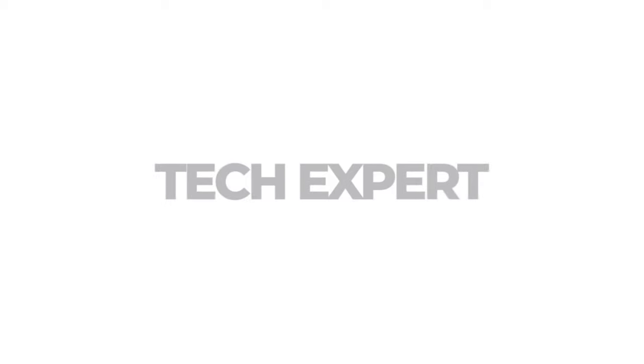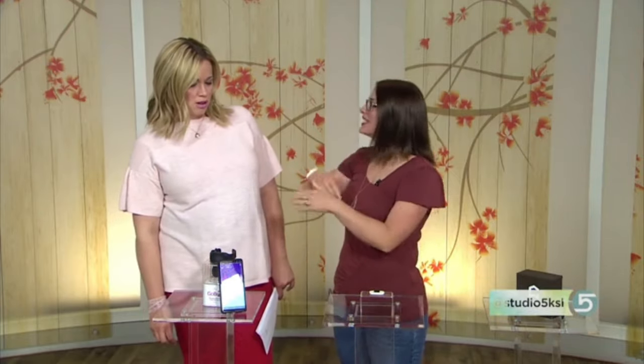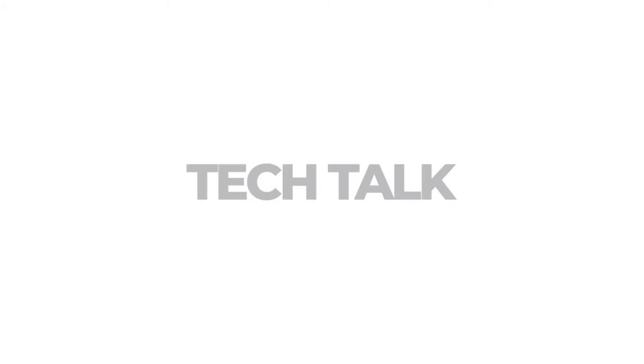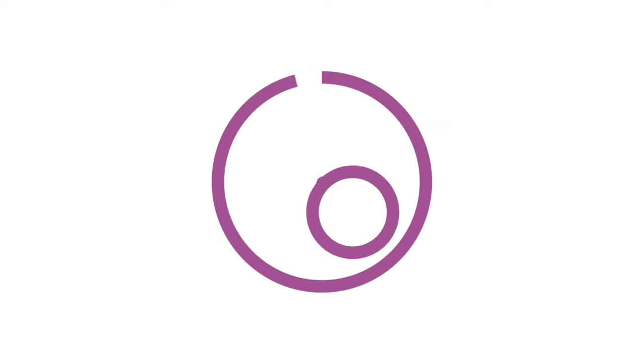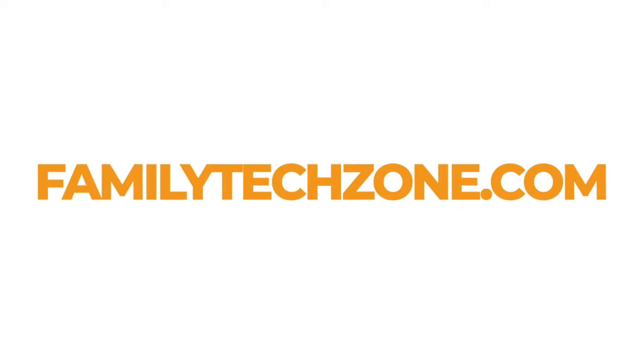Hello friends, I'm Sarah Kimmel, your friendly neighborhood tech expert. I've been an IT manager for over 19 years supporting hundreds of small to medium sized businesses. I'm also a mom to a tween and teen with over 50 connected devices in my home. I help families with tech problems on TV news, podcasts, Instagram, Facebook, and my website familytechzone.com.